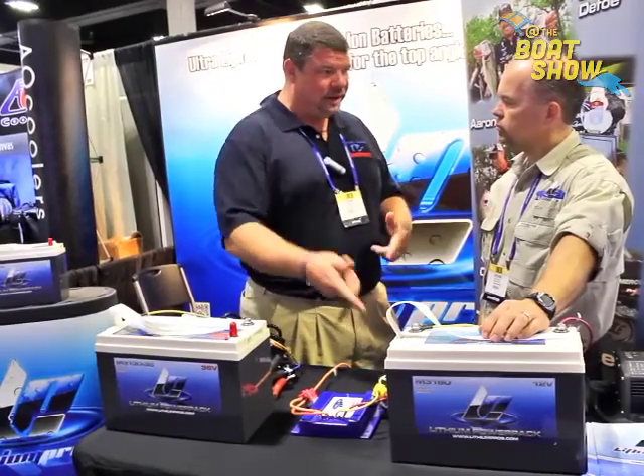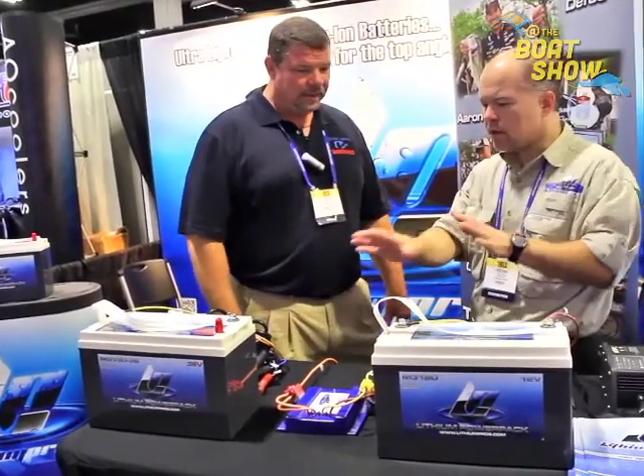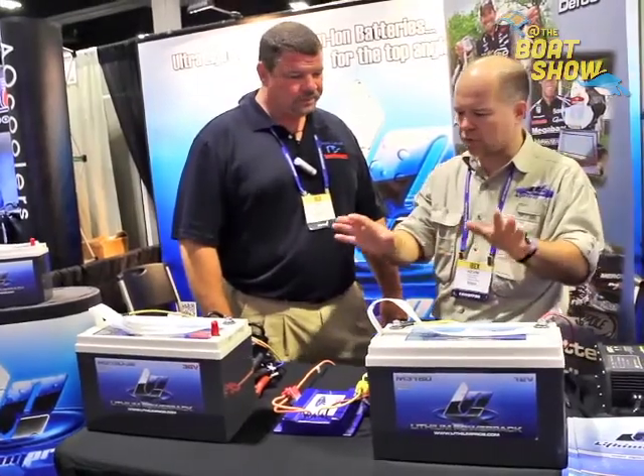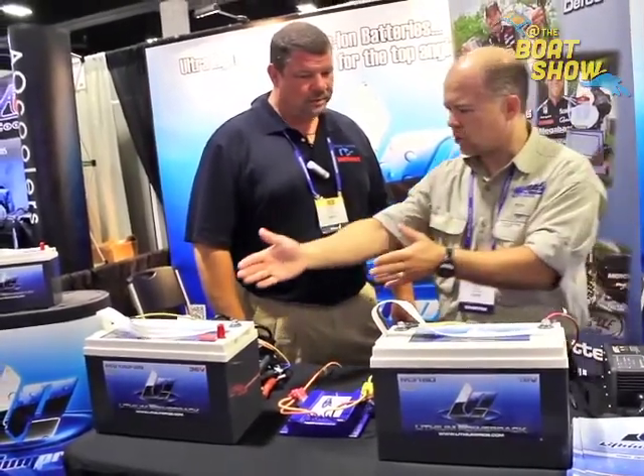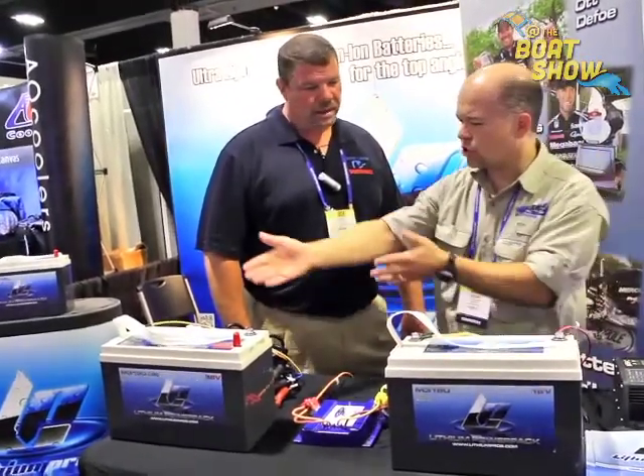Especially when you're in a situation where you lost your battery, you've got to recharge it and you've got to go right away. And another thing you can take advantage of with the real light weight is if you're running a trolling system in a particular boat, we make 24 and 36 volt batteries and you can charge on the run.